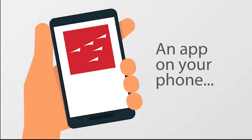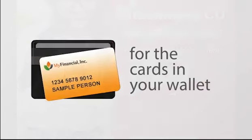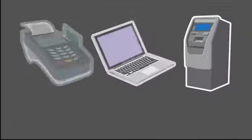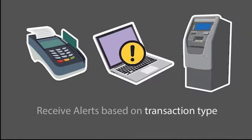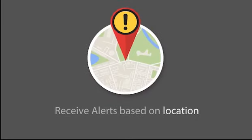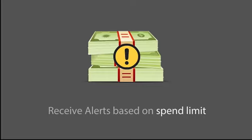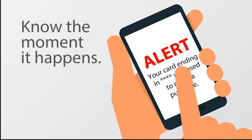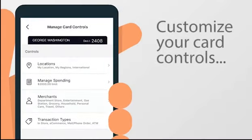Controlling convenience from an app on your phone for the cards in your wallet. The Fitzsimmons CU Card Manager app. Choose to receive alerts based on transaction types, merchant types, locations, and spend limits. We'll stay on the lookout and if there's anything suspicious, you can be notified the moment it happens.